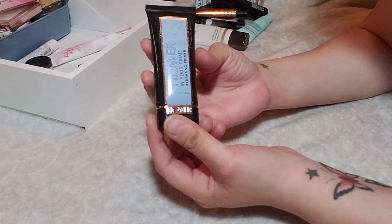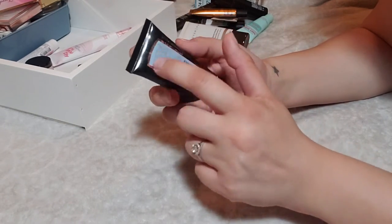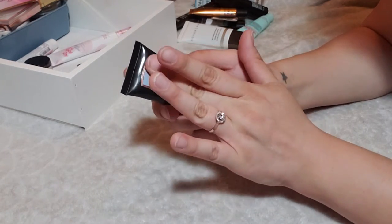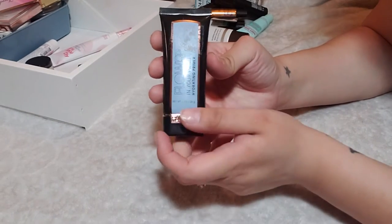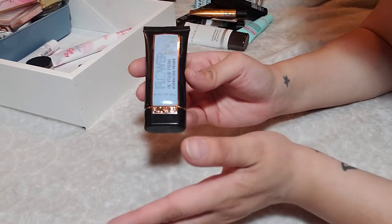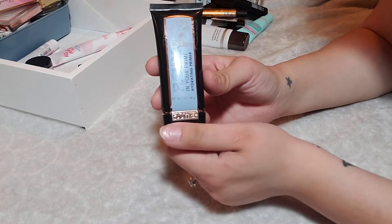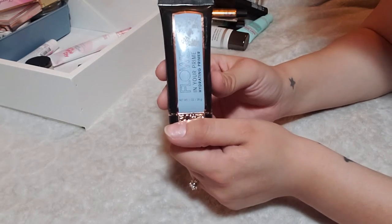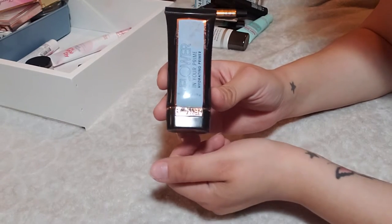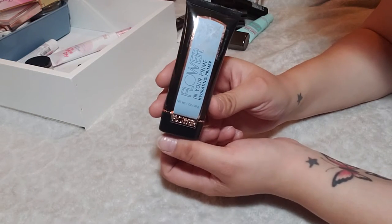Now this is the Flower Beauty In Your Prime Hydrating Primer. It came with an obnoxious sticker over it that left sticky residue, but this is really comparable to the Laura Mercier Primer in my opinion. That lotion-like hydrating primer looks so beautiful under foundation and I really like the feel of it. I'm definitely keeping this around, and honestly I would repurchase it. I haven't gotten through much of it yet, but it's a really good one and I recommend it.